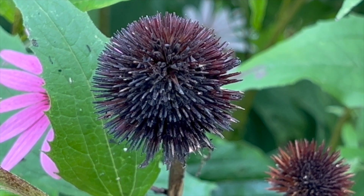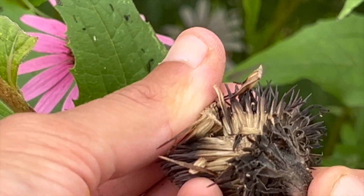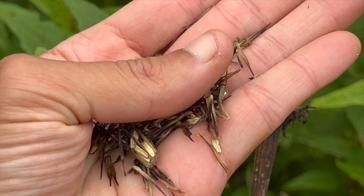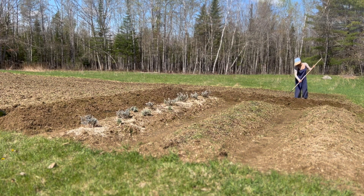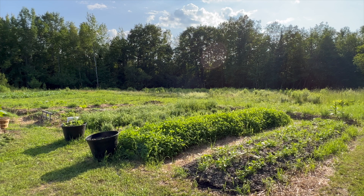Three years ago, I collected seeds from a couple of echinacea flowers. I put them in my fridge over winter and planted them the following season. My goal was to create a lovely addition to my herb garden that would attract pollinators and eventually provide me with some much-needed herbal medicine for the autumn.